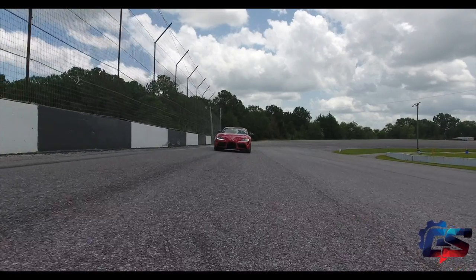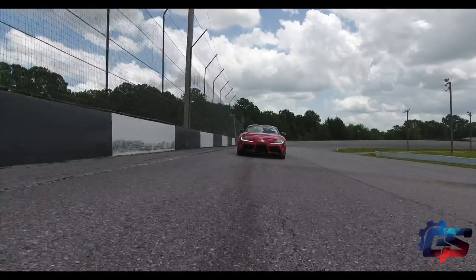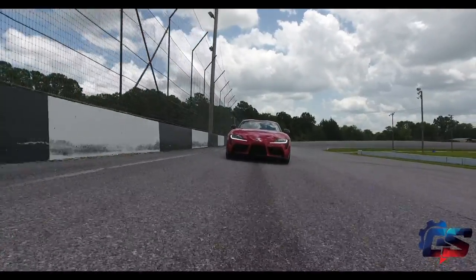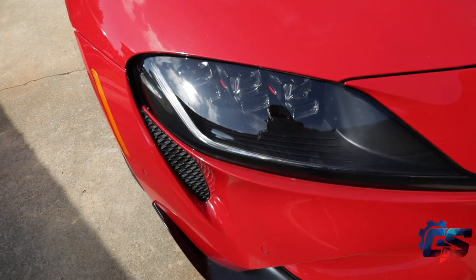I think the biggest thing that was influenced on this car from the Mark 4 version of the Supra was the headlights. The headlights are very reminiscent of the Mark 4 Supra. Toyota took it one step further and injected their own flavor — the running lights, the LED projector headlights, the auto-leveling technology.